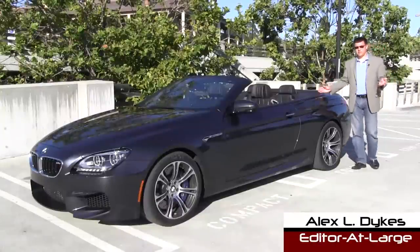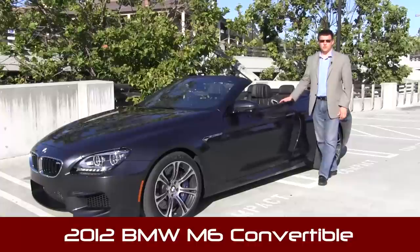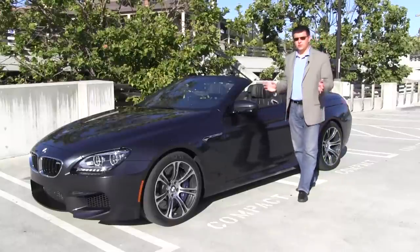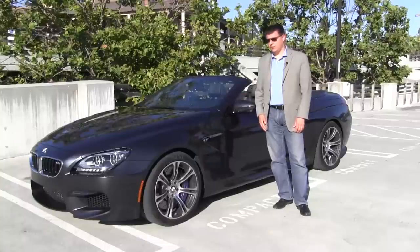If you're a BMW fan, you know that the M6 has been on hiatus for two years, and this is the all-new 2012 BMW M6. It appears to be worth waiting for, because instead of the old V10 engine under the hood, we now get a twin-turbo V8 putting out 560 horsepower and over 500 pound-feet of torque.